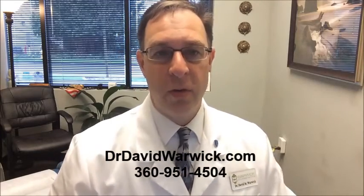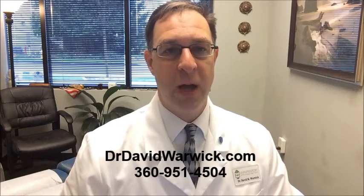Hi, this is Dr. David Warwick, your local Lacey Olympia chiropractor. Today is tip number nine.